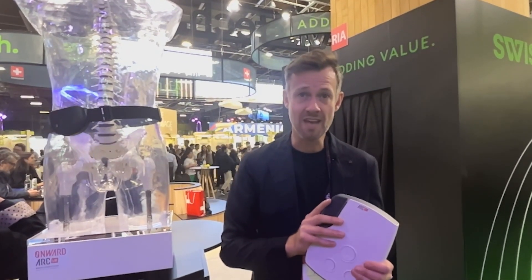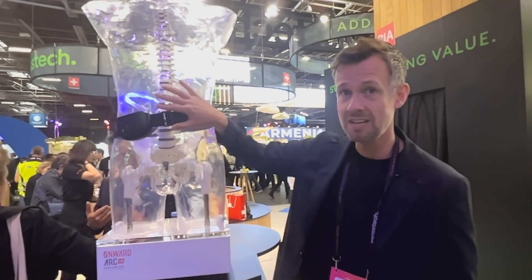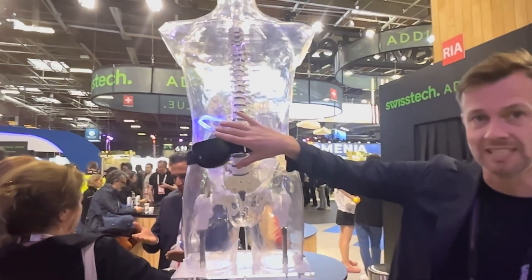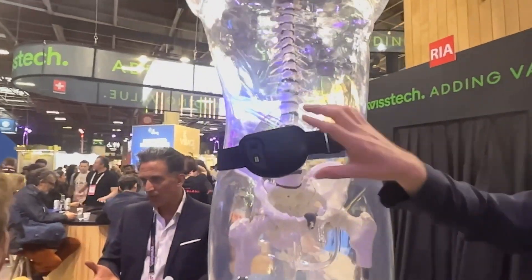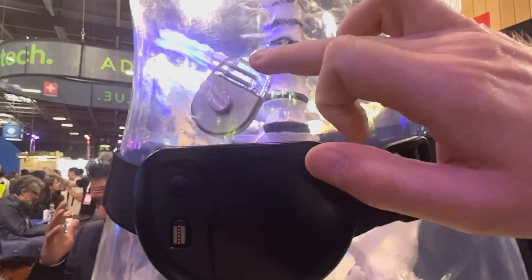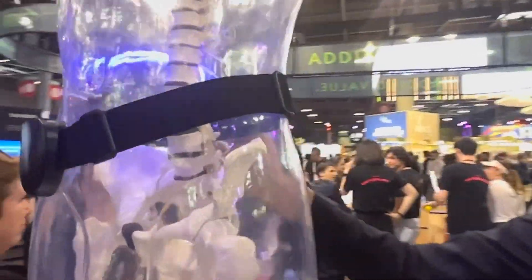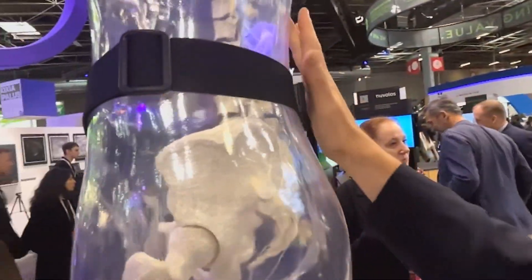This device is currently under review with the FDA, and we hope to go commercial later this year. We also have another platform — the one you see here — which is an implantable device. Basically, you have a small pulse generator that sends electrical signals through the spinal cord via electrodes that are inserted directly into the spine.